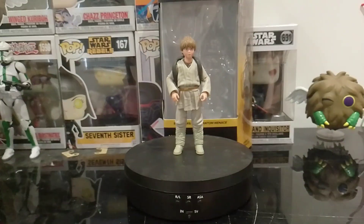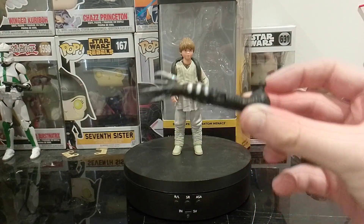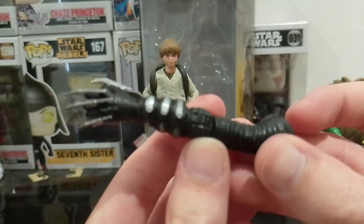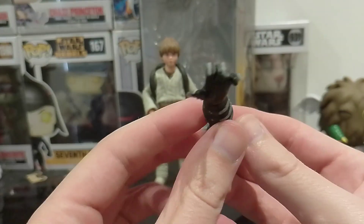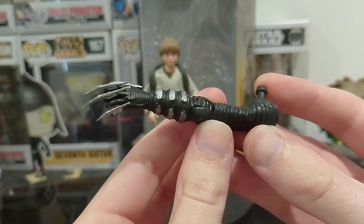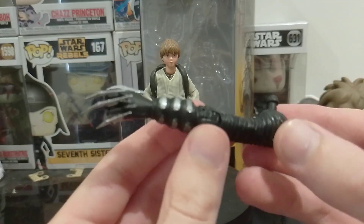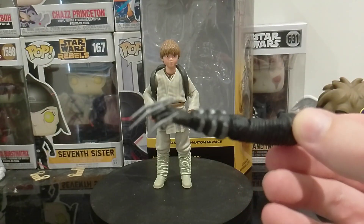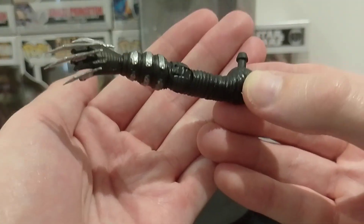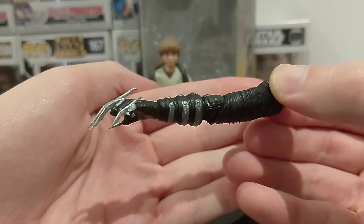So basically, my upcoming figure guys — can you guess who this is? Leave a comment down below if you know who this is. My uncle knows what I'm making already because I've told him, but I'm asking you guys. Can you guess who this actually belongs to? I know you can't really see it because the camera's just focusing on that. Leave a comment down below if you know which figure I'll be making.